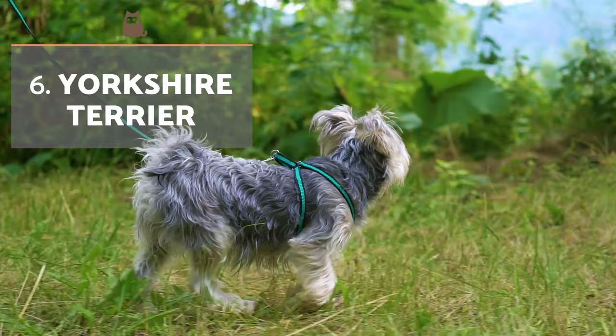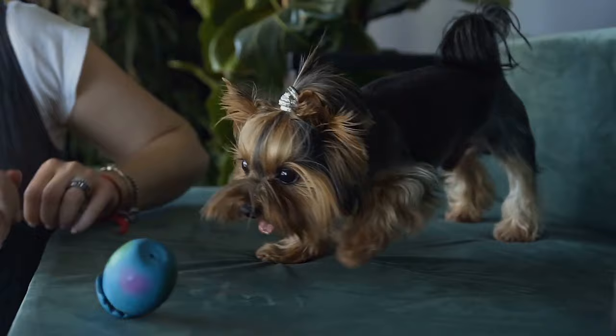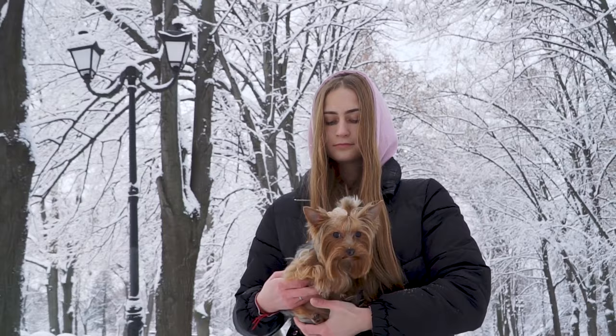Yorkshire Terrier. Our next dog is one of the most popular small breeds in the UK and across the globe. They have an energetic and playful personality and, despite its length, do not lose much of their hair. Of course, we need to remember how important their socialization period is during their puppy stage. Otherwise, they have a tendency towards excessive vocalization.